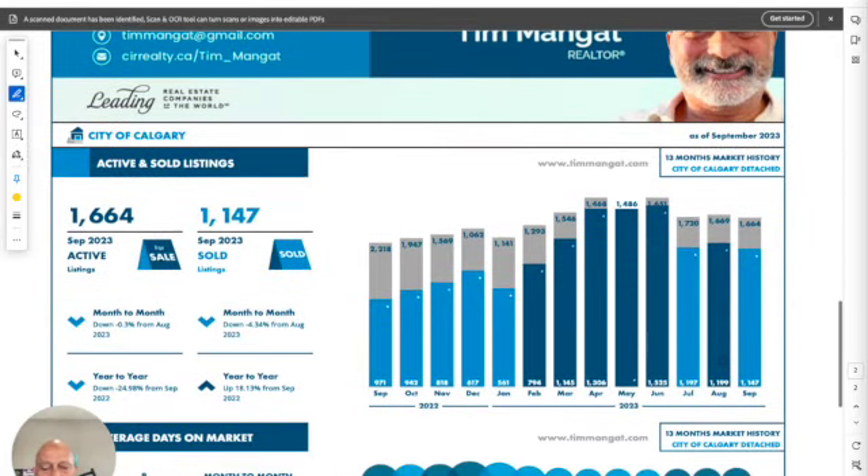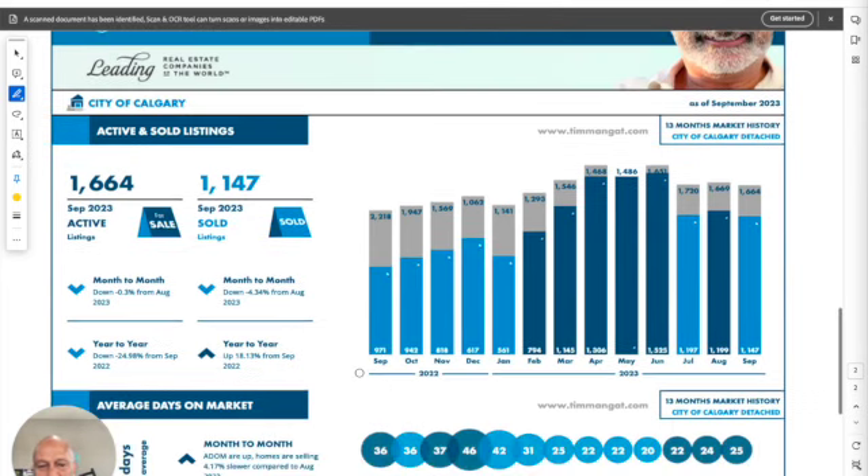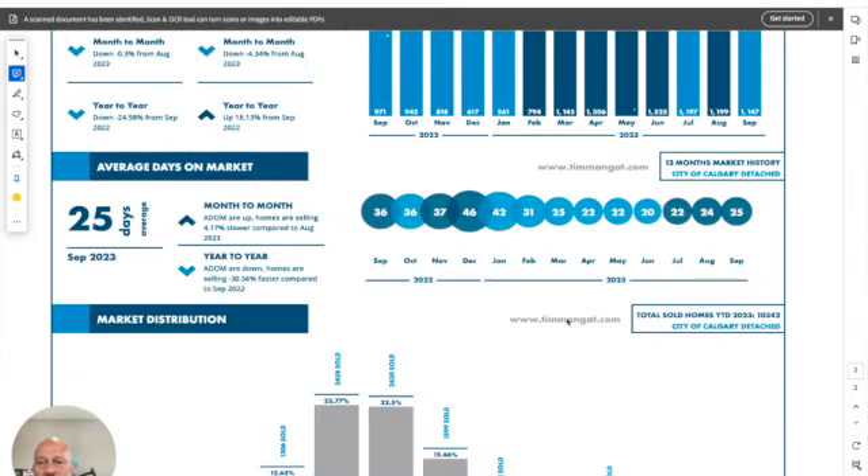Quickly looking at listings and number of sales, this is telling you it's a low-inventory market. We should have much higher inventory — the reason being that nobody wants to sell a house where their interest rate is currently at one percent when buying a new house would put them at six percent. Another important trend to look at is average days on market: properties are selling in 25 days, meaning they're selling right away. If you're looking to buy an investment property, you need to stay current on available properties and act quickly when you see something you like.